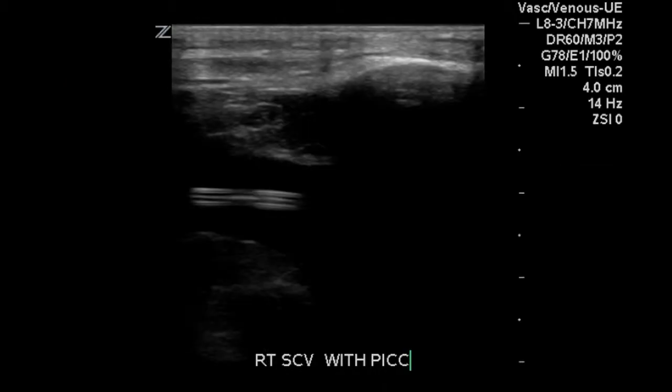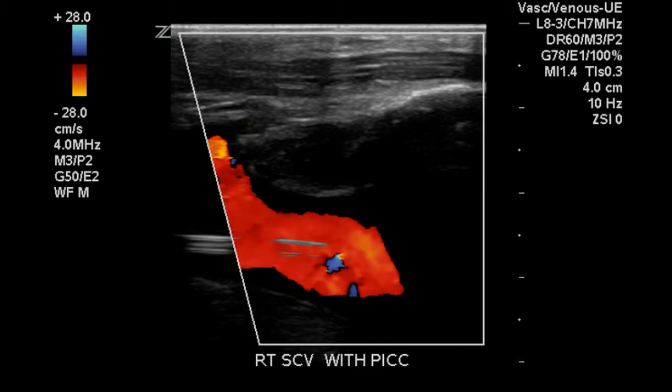This image demonstrates the presence of a PICC line within the proximal portion of the subclavian vein. We have some shadowing here, probably from the clavicle. This demonstrates flow goes nearly from lumen to lumen. A rather high PRF is being used which may eliminate the slow flow near the vessel wall. The PICC line is centered within the subclavian lumen.